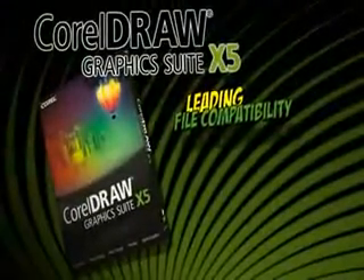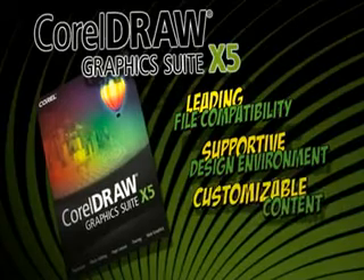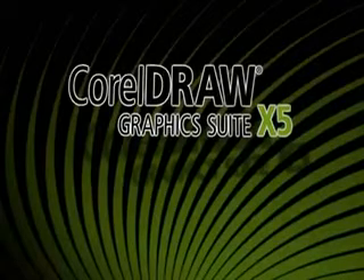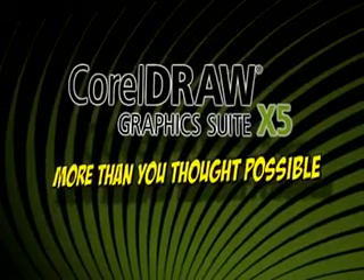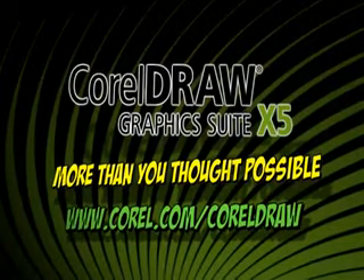With market-leading file compatibility, a supportive design environment, customizable content and interactive design tools for any medium, CorelDRAW Graphics Suite X5 helps you do more than you thought possible. Download your free trial today at corel.com slash CorelDRAW.